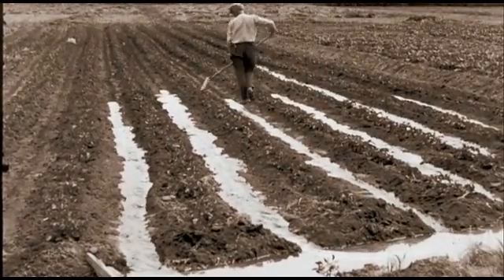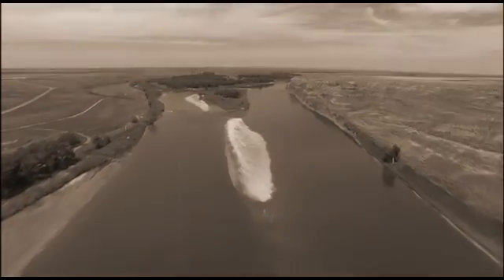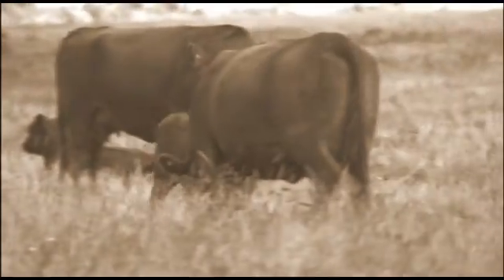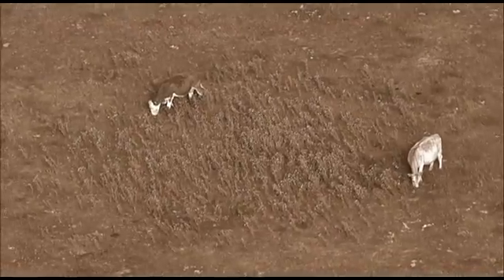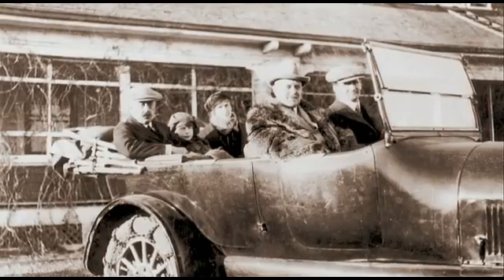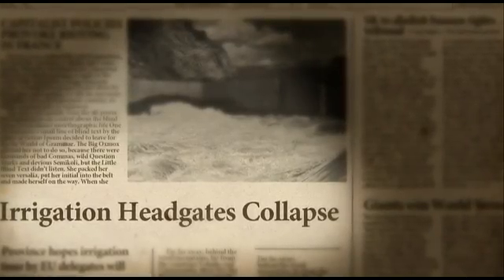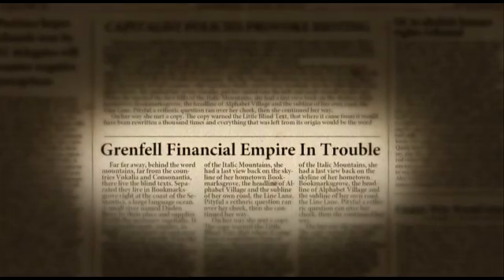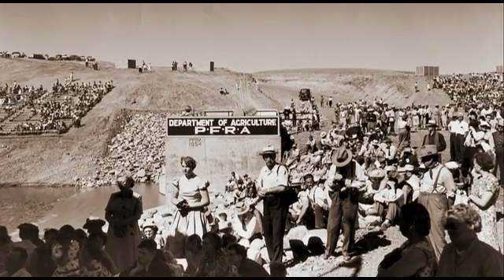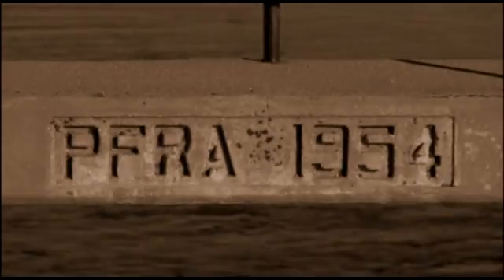The history of the Bow River Irrigation District is very different from the other two Bow Basin districts, because it had nothing to do with the CPR. The original founder of what evolved into the BRID was a private cattle company. With the support of some wealthy investors, the future looked bright for a time, but then came a series of reversals. Stability came through government intervention — in 1950, it was taken over by the Government of Canada and operated and improved by the Prairie Farm Rehabilitation Administration.